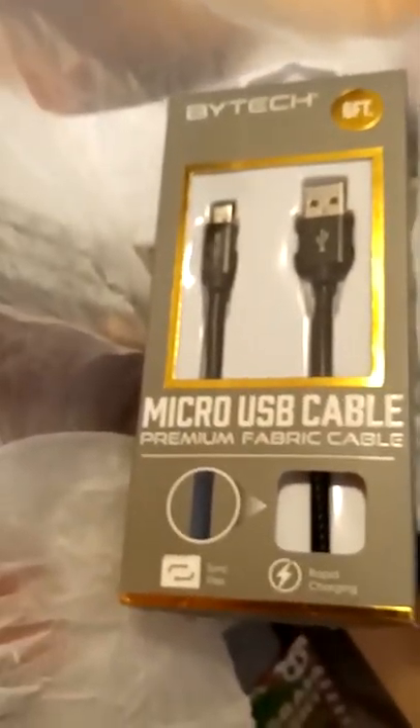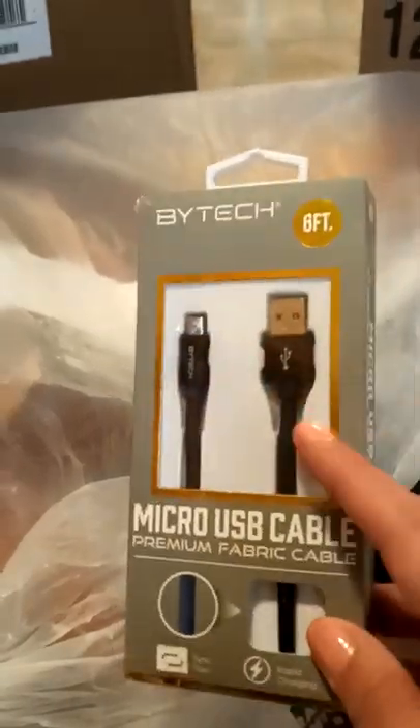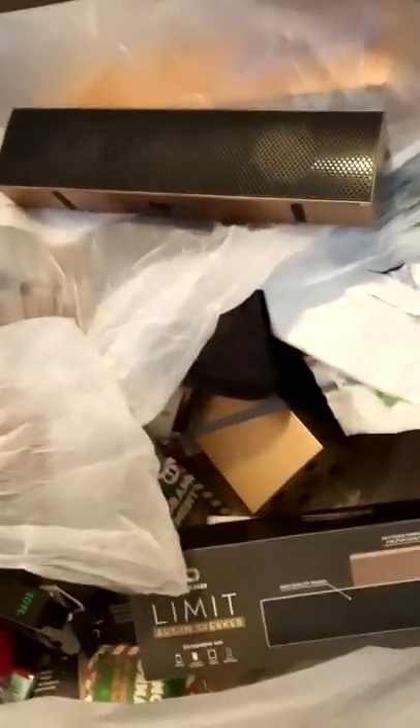Here is a micro USB six-foot charger cable. I don't think this one was even opened — they have open ones because of store returns, but this might have been open. They also throw out ones where the sticker and packaging has never been disturbed. Next up we have an empty box but it looks like it goes with a portable speaker.